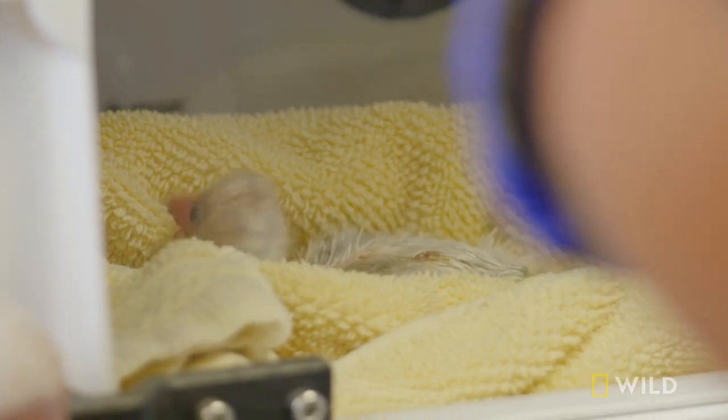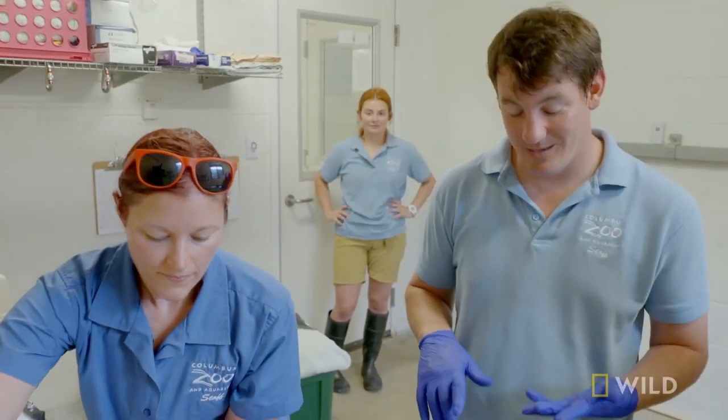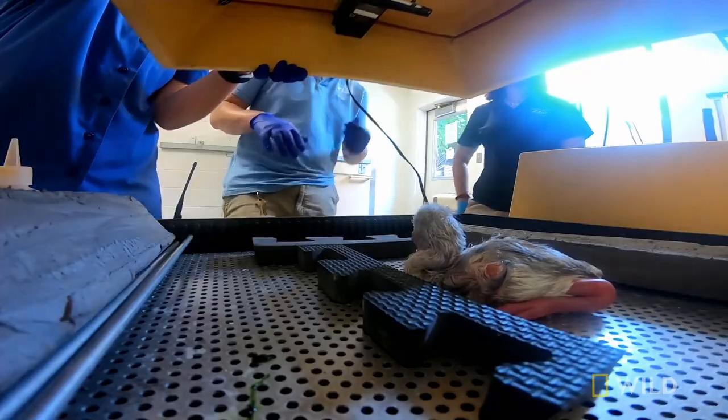Look at all the space, guys. And tomorrow, he'll be standing on one leg. That's fast. That's incredible.